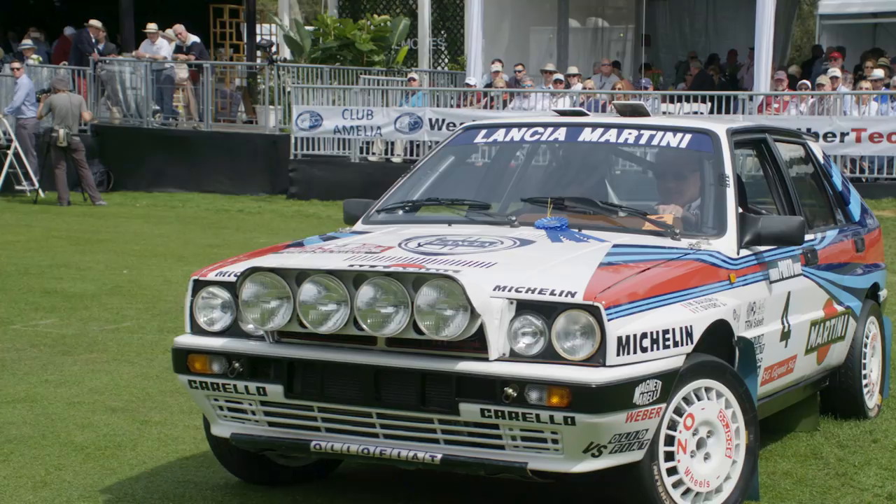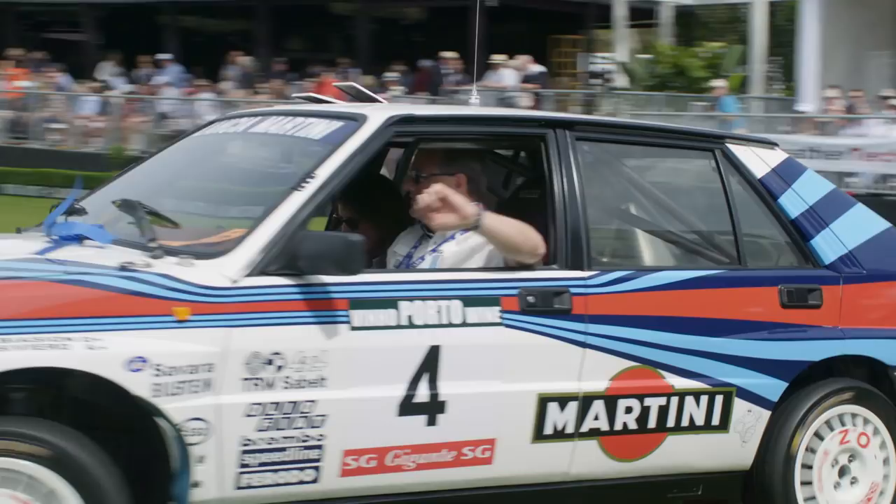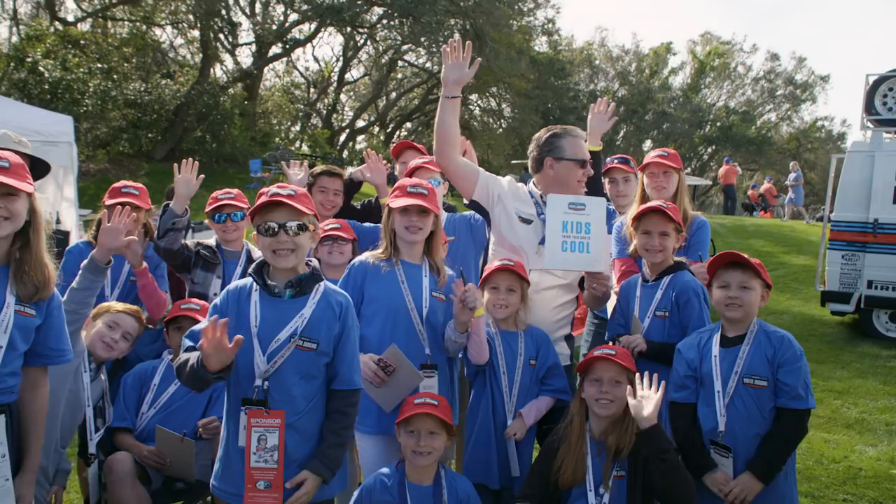We won best in class, beating all our own cars — and beating all the serious Porsches, some very, very serious Porsches, with our 1988 Delta Integrale. I think this car was recognized as special because it's a world championship car, and it had a second career racing in Australia. Very cool. Couldn't be happier.